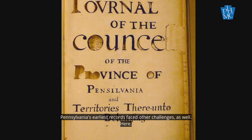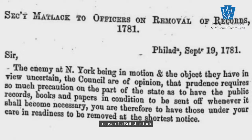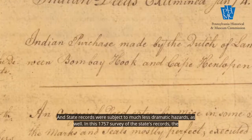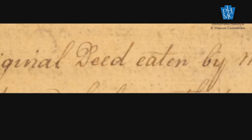Pennsylvania's earliest records faced other challenges as well. Here we see the Secretary of the Governor's Council warning state officials in 1781 to be ready to spirit their records away in case of a British attack. And state records were subject to much less dramatic hazards as well — in this 1757 survey of the state's records, the committee reported that some of the early records had been eaten by mice. Some problems haven't changed in 300 years.